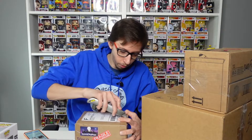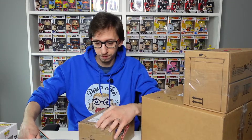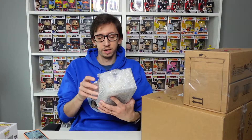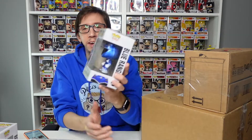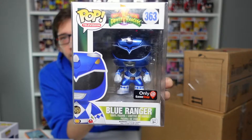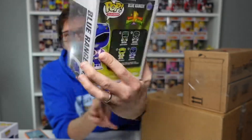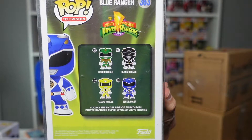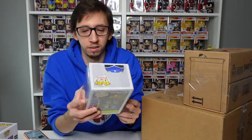This next one is from the Whatnot app. We got a Blue Ranger — also metallic, also a GameStop exclusive, really cool. So for this metallic GameStop exclusive series, I now have the Blue and the Yellow.